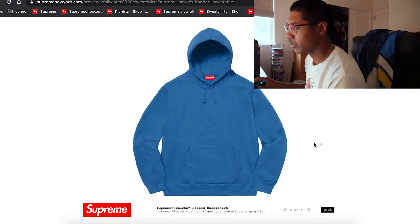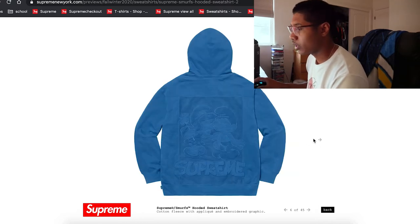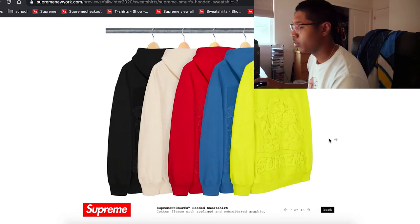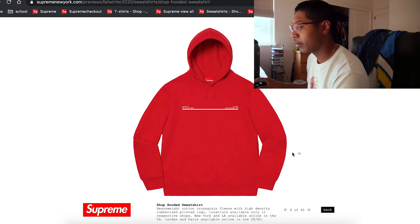Another Smurfs x Supreme hoodie — you can barely see the graphic, so I don't know about that one. You know, for a minute you guys were looking good, but you're slowly declining — I'm gonna need better ideas from Supreme.